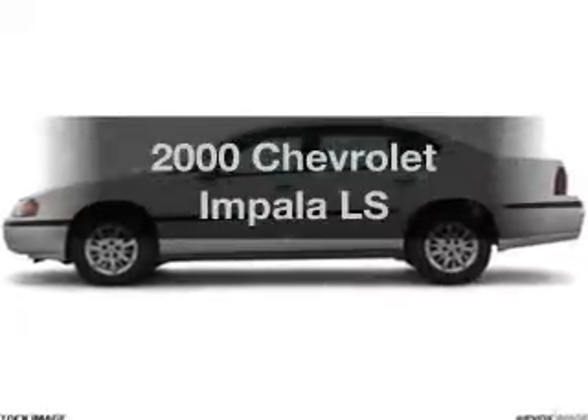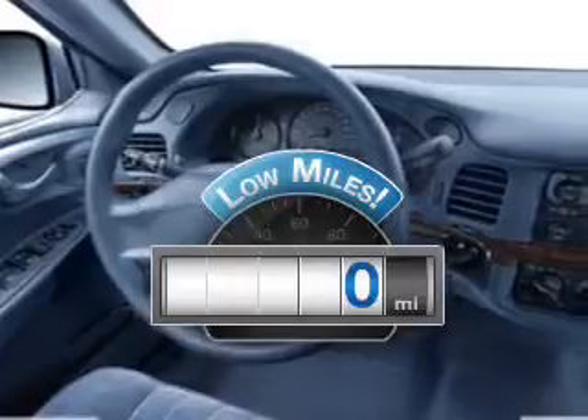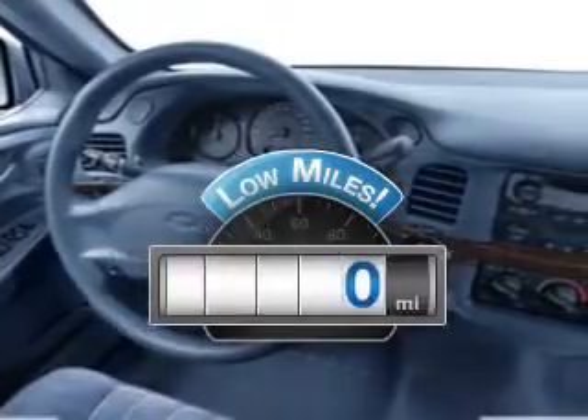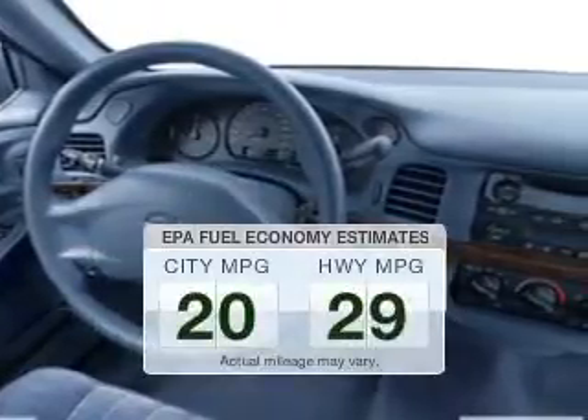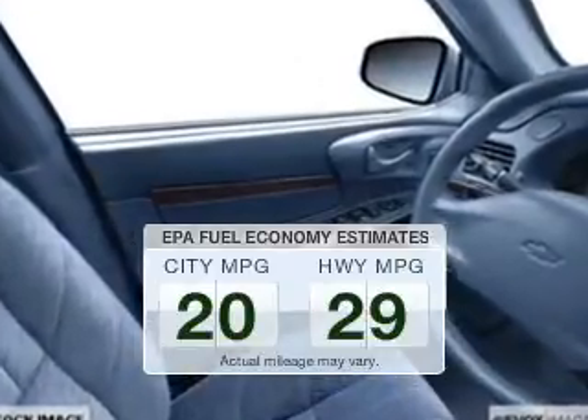Everything you need under one roof with this great vehicle. Get more for your money with this vehicle that features low mileage and dependability. Better gas mileage means better long-term driving, and this ride delivers with a great low fuel consumption rate.